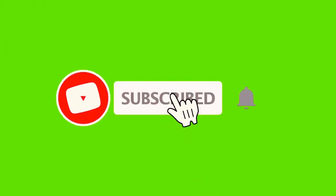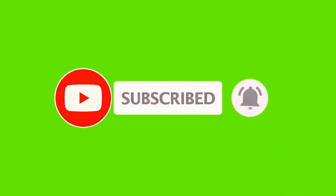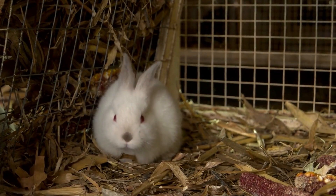But before we go to the video, please subscribe to our channel and leave your like, because this will help our channel to grow. Now stay with the video.